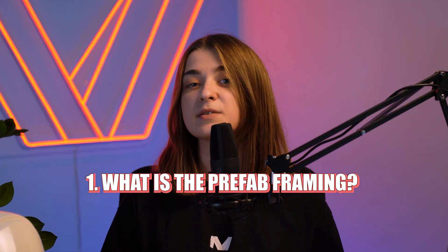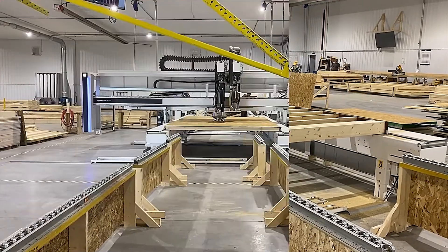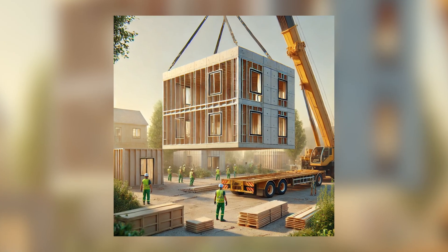What exactly is prefab framing? Prefab is the process of manufacturing building components in a controlled factory environment and then transporting them to the construction site for assembly. This can include everything from wall panels and roof trusses to entire modular sections of a building.